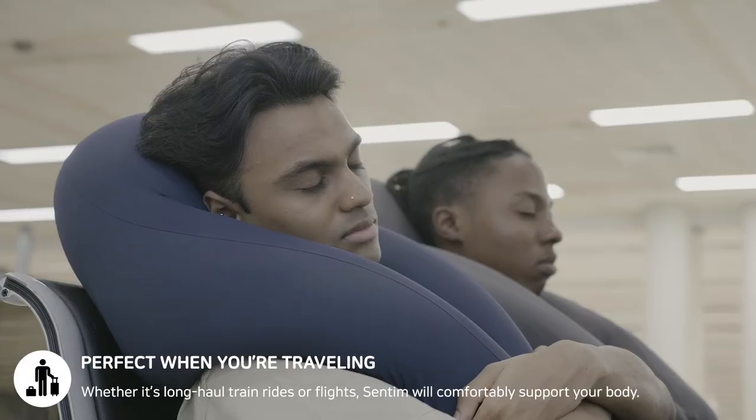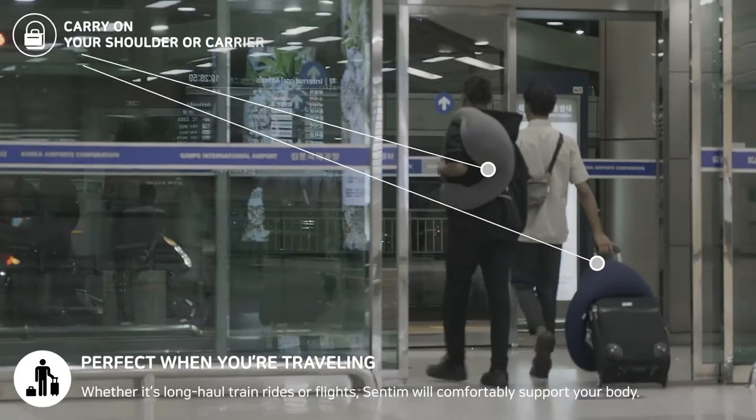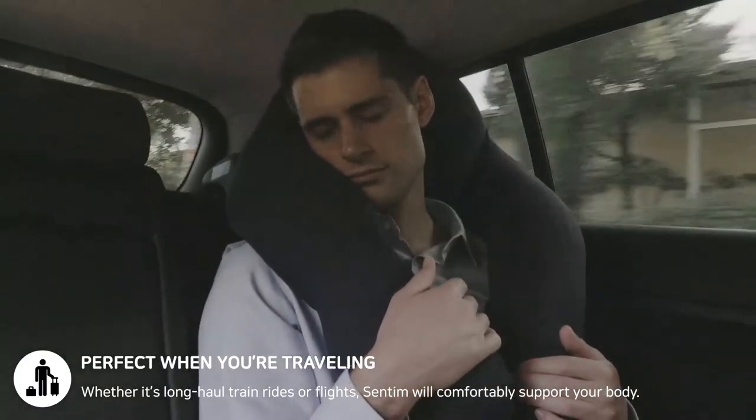Centim is perfect when you're traveling for long hours. Whether it's long haul train rides or flights, Centim will comfortably support your neck and back. When you're sitting in a car, you can stay more comfortable with Centim.